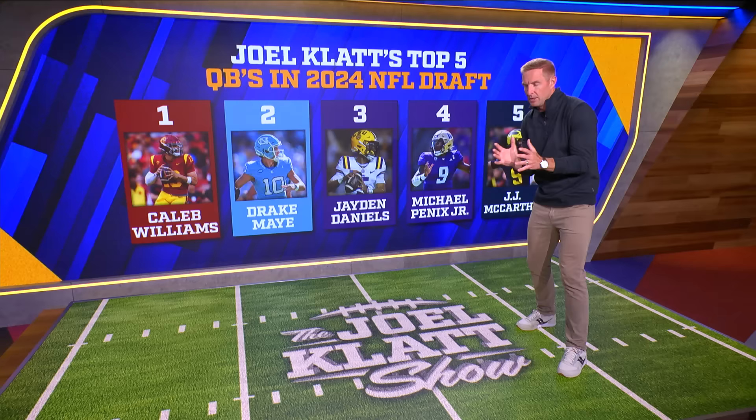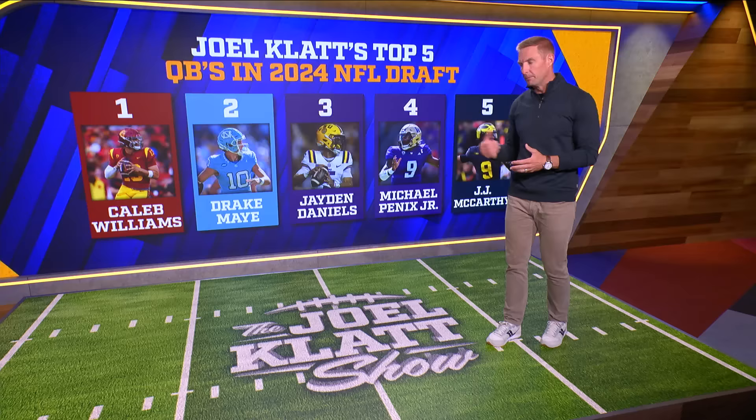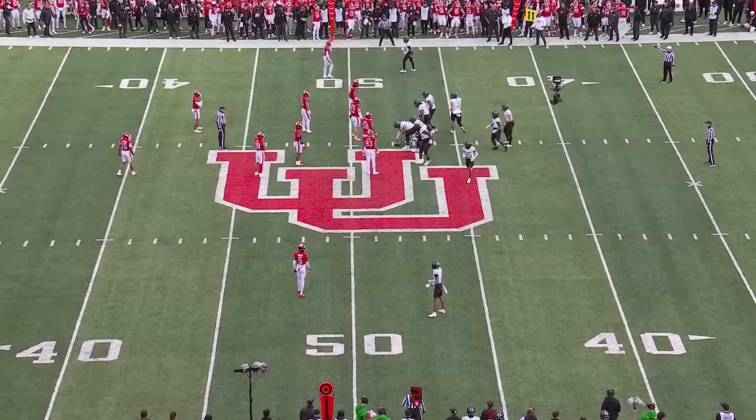There's one guy not up here that I also think is going to be a first-round talent — that's Bo Nix from Oregon. I think there's going to be six quarterbacks drafted in the first round of this draft, and Bo Nix is going to be the sixth. I think he fits perfectly with the Denver Broncos and Sean Payton. If they draft him, I think that's a fit that could produce wins and success early in his career.